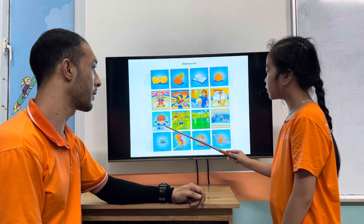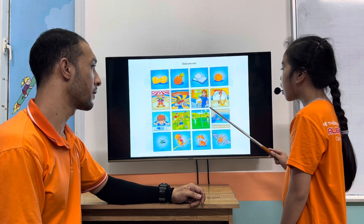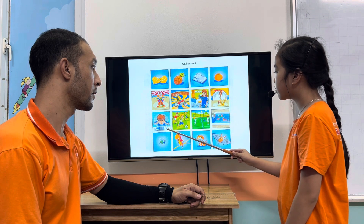Picture one is different because pictures two, three, and four are sports. But in picture one, the boy is washing his face.